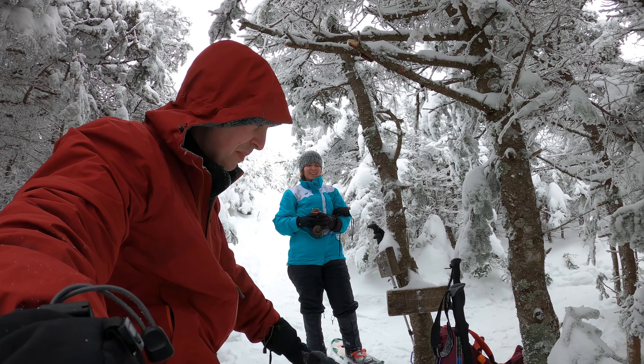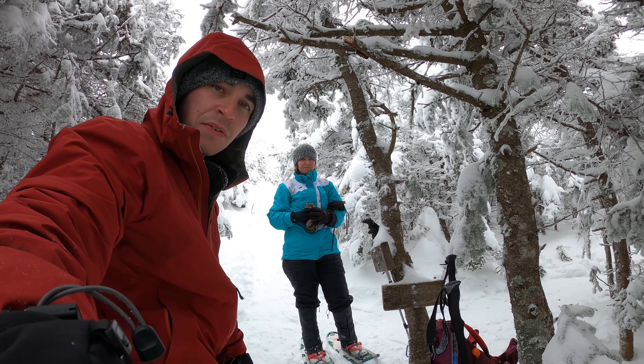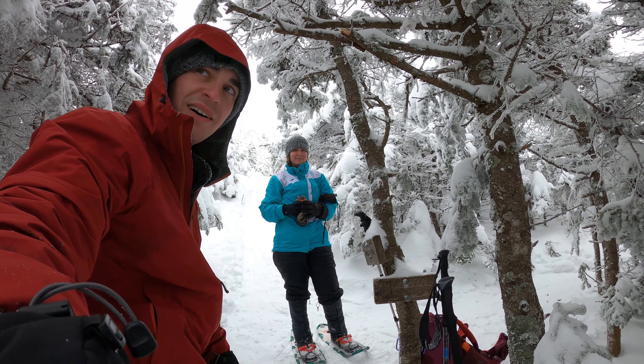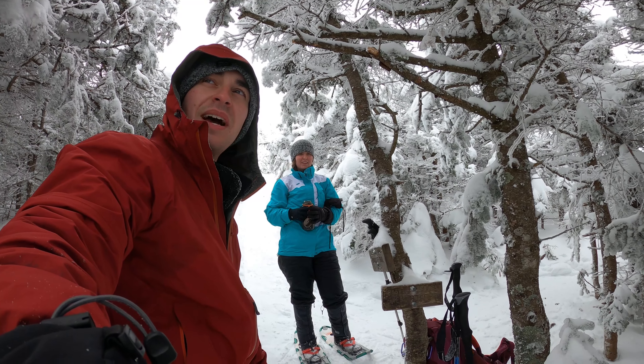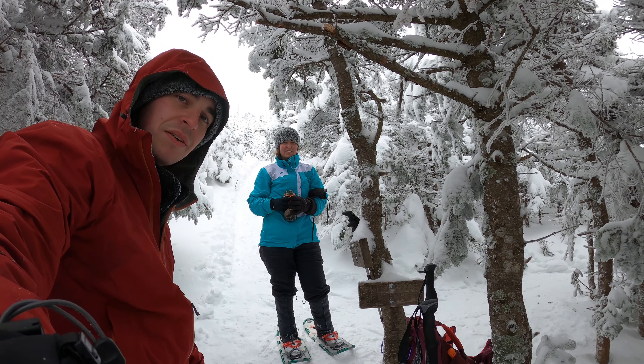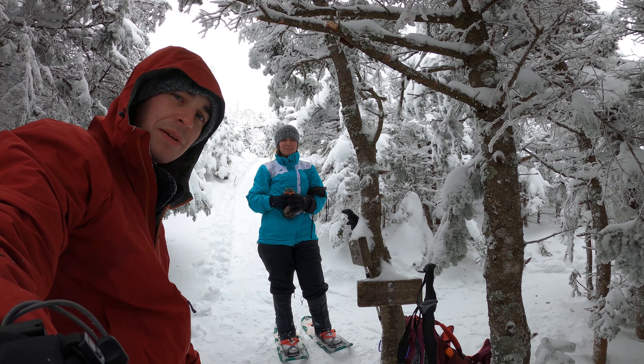We just made it to the West Bond Spur, so from here it should be an easy half mile with about 200 feet of elevation gain to grab West Bond. We had some limited views on our way up here, but it looks like we're back in the clouds again, so hopefully it clears up when we get over to West Bond.